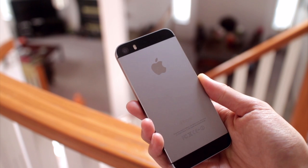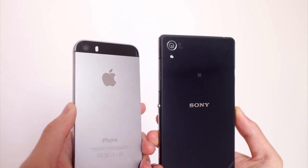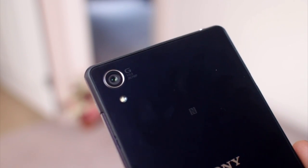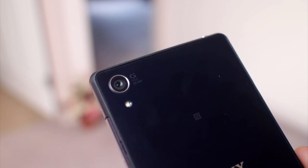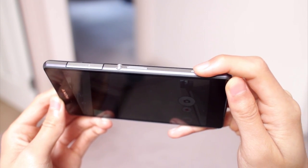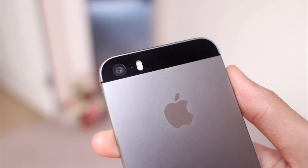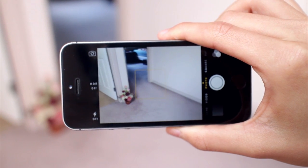The Xperia Z2 features a 20.7 megapixel sensor with the Sony G lens, which is 27 millimeters wide and can open up to f2.0 aperture. By the way, the Xperia has a dedicated shutter button which makes it much easier and faster to snap photos. On the other hand, the iPhone 5S features an 8 megapixel sensor with an f2.2 aperture.